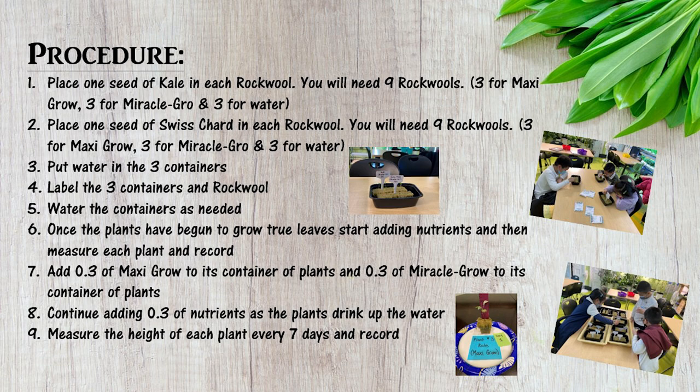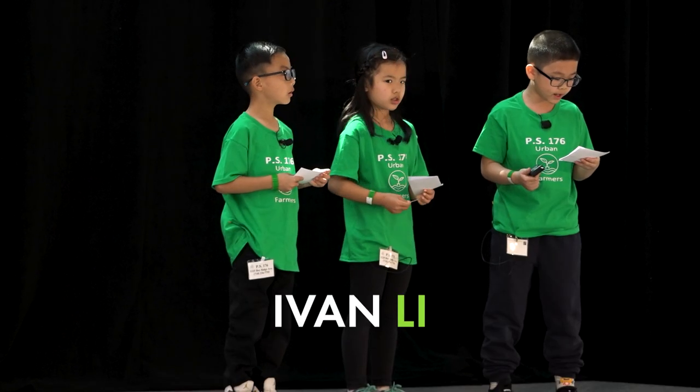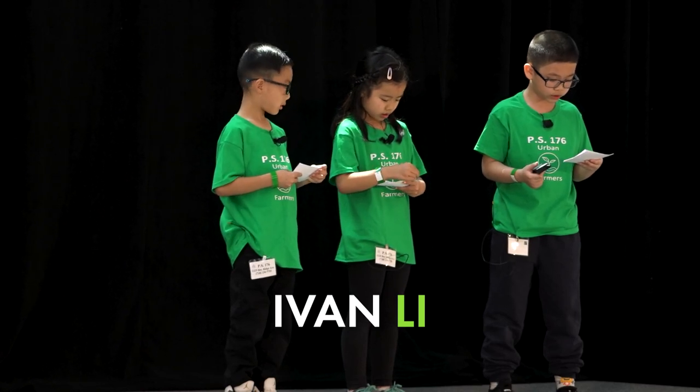Every week, we measured and took pictures to see how much our plants grew. Over the course of four weeks, we measured, recorded, and took pictures. Just to make sure that our findings were accurate, we used three plants for each solution.